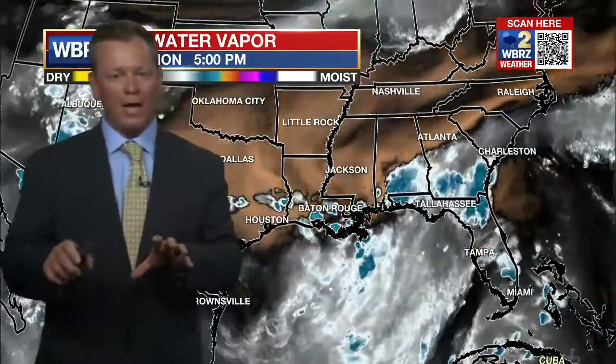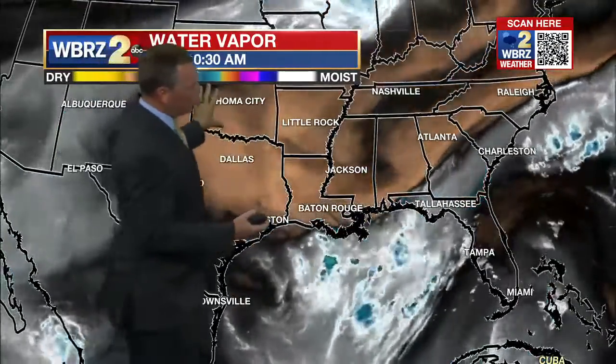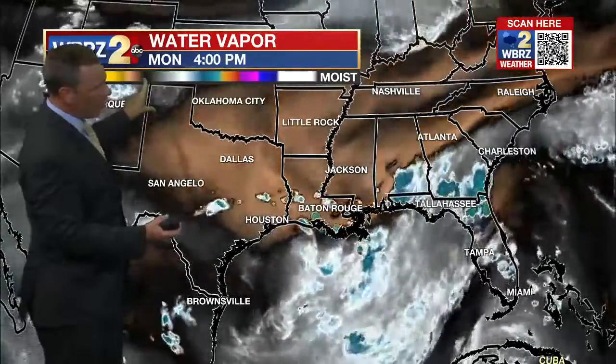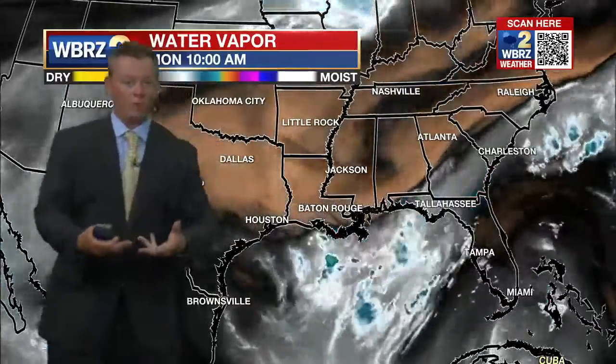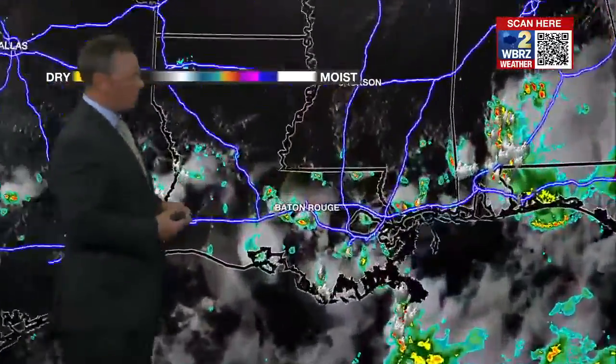Complicating this forecast and really limiting the development potential of this system is a large plume of dry air we see in the mid to upper levels of the atmosphere on the water vapor image. That's knocking a lot of the moisture closer to the coast, and where that greater moisture is present, obviously that's where we expect more shower and storm activity — hence that really sharp range in rainfall expectations around our region.